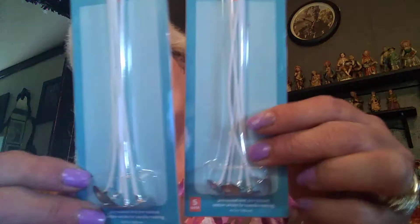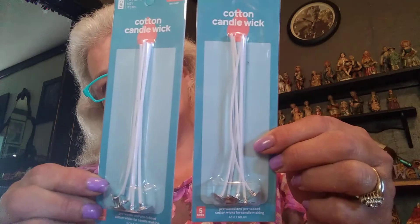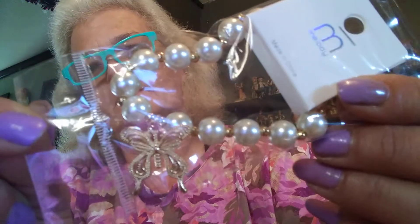I'm going to make me a couple containers of candles. Then I got me two of these cotton candle wicks — you get five for a dollar, so I got two of those. Then I got me this butterfly pearl bracelet. Ain't that pretty, and it was only a dollar.